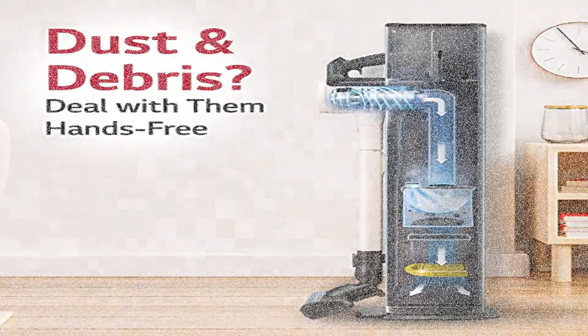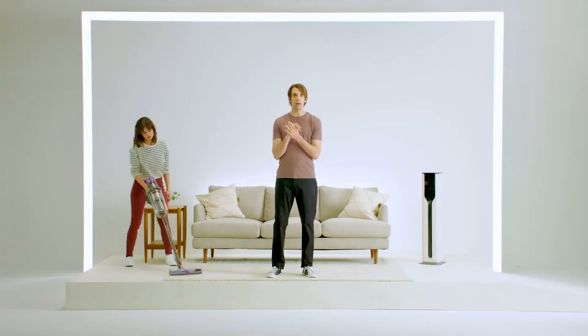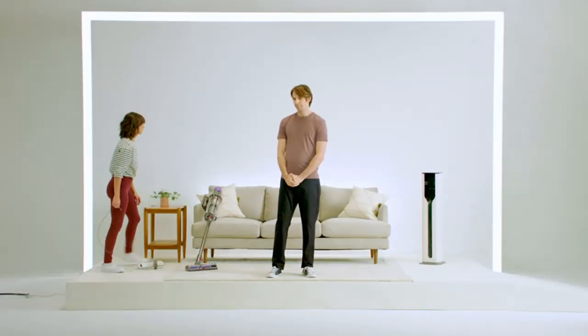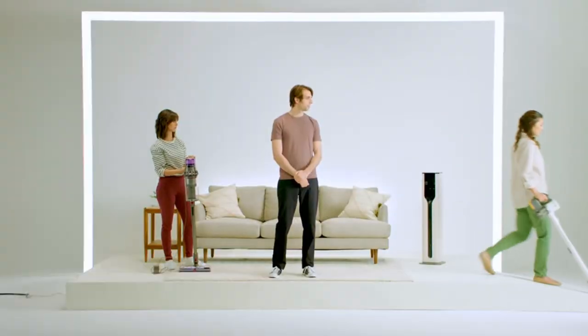Product 4: LG CordZero auto-empty cordless stick vacuum cleaner — wet mop all-in-one tower, mini handheld, powerful suction for hard floor, carpet, and car. The all-in-one tower design with tool storage holds your LG stick vacuum and tools while also charging both batteries and automatically emptying the dust bin.